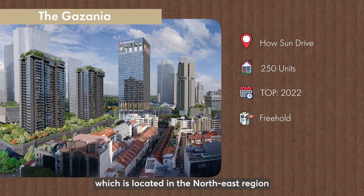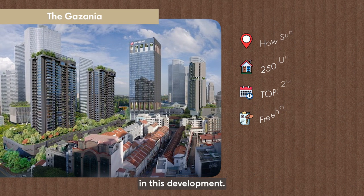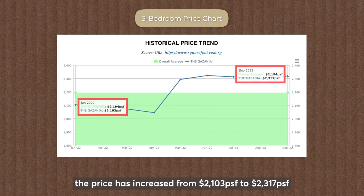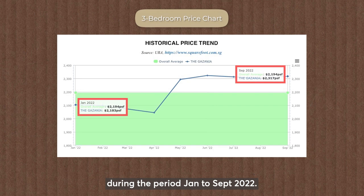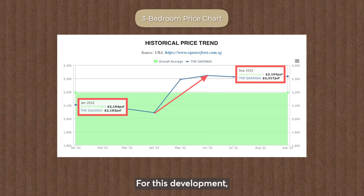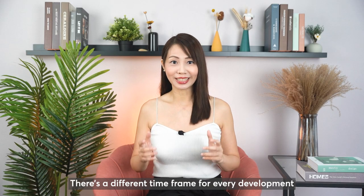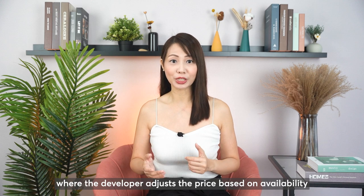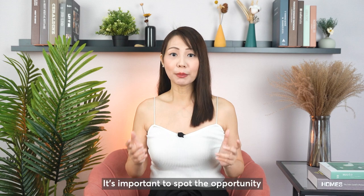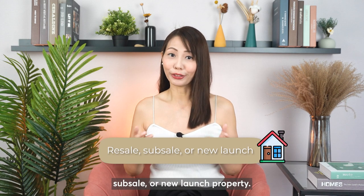The last development is the Gazania, located in the Northeast Region and completed in July 2022. Let's look at the price trend of the 3-bedroom unit type. From the chart, the price increased from $2,103 PSF to $2,317 PSF during January to September 2022. There was a surge in price from April to June 2022, a few months before the development received its Temporary Occupation Permit (TOP) in July 2022. The pocket of opportunity here was before April 2022. However, not every development behaves the same way — there is a different timeframe for every development, as developers adjust prices based on availability and movement of different unit types. It's important to spot the opportunity in each individual development and unit type at the point of entry, whether resale, subsale, or new launch.